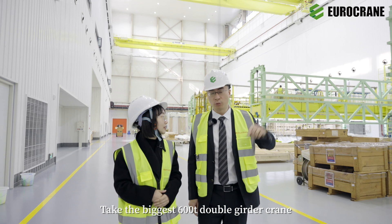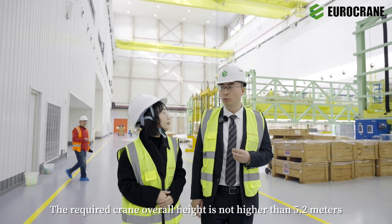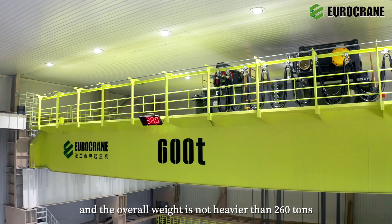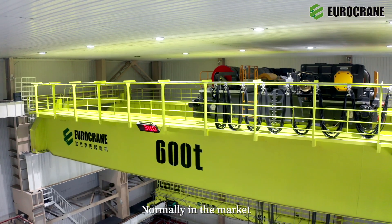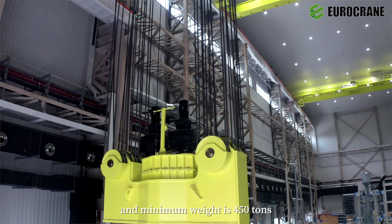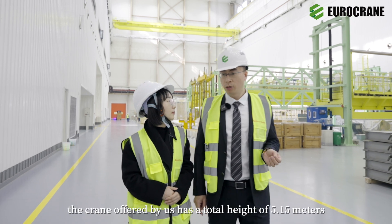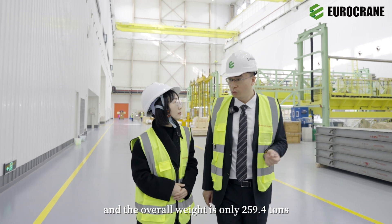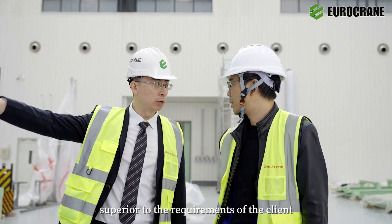Take the biggest 600-ton double girder crane in this project as an example. The required crane overall height is not higher than 5.2 meters, and the overall weight is not heavier than 260 tons. Normally in the market, products of the same type have a minimum overall height of 7 meters and minimum weight of 450 tons. However, the crane offered by us has a total height of 5.15 meters and an overall weight of only 259.4 tons, superior to the client's requirements.